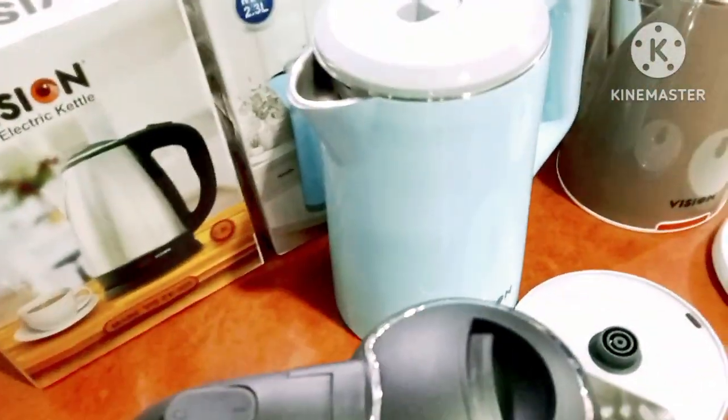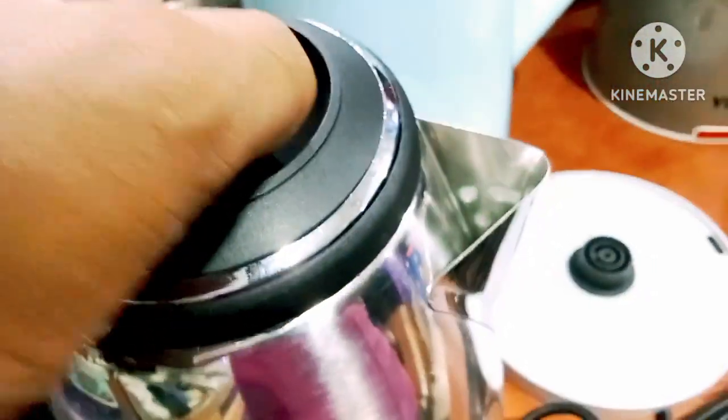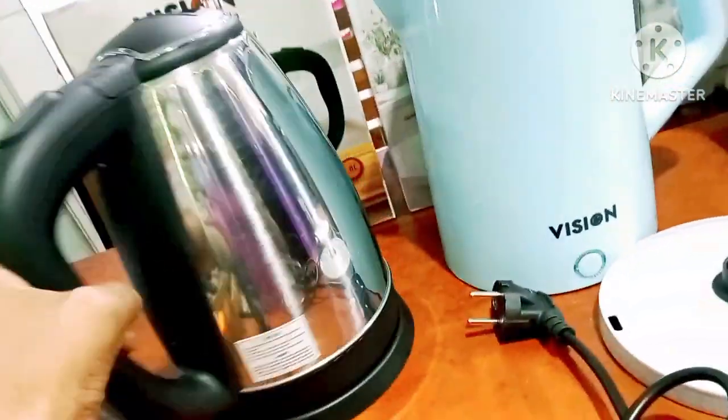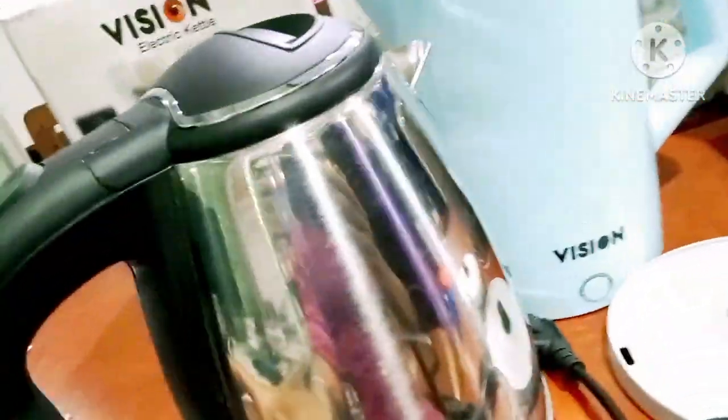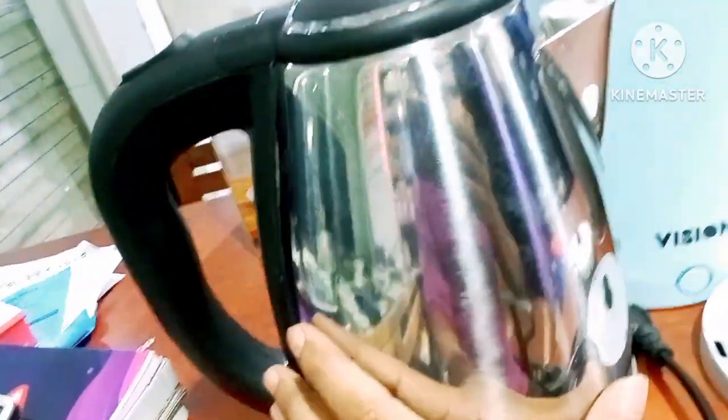We will give the water to the full temperature. It is very warm when the full temperature is very warm, the body will be very warm.